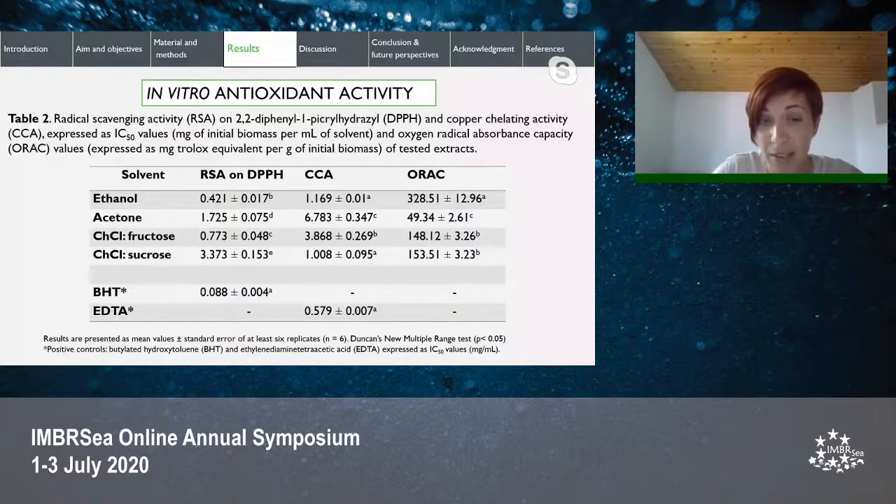The most efficient extract regarding radical scavenging activity on DPPH was ethanol, followed by choline chloride-fructose, then acetone, and the least effective was choline chloride-sucrose. The antioxidant activity of the ethanol extract was however lower than the positive standard control, which was BHT, a substance with known antioxidant properties.